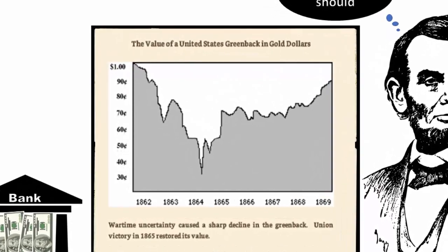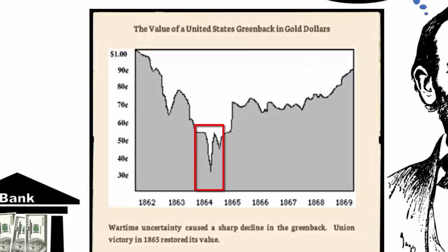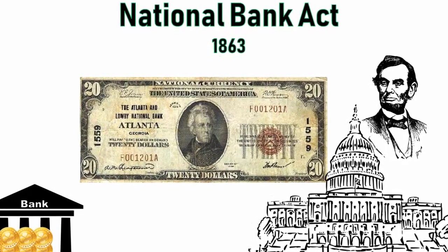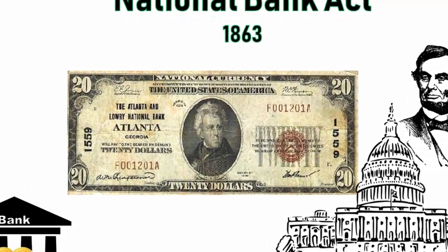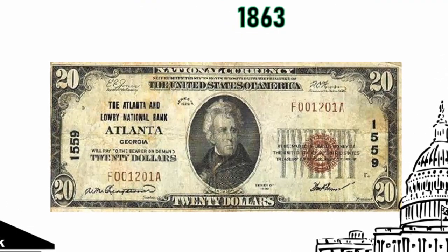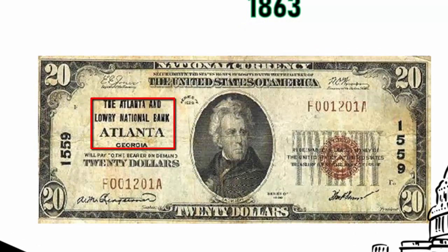The only steep decline in the greenback's value occurred after the Battle of Chancellorsville, where Robert E. Lee badly beat the Union. To further fund the war effort, the Union passed the National Bank Act in 1863, which tried to standardize the money printing process — banks could now be federally chartered. Remember when every bank could issue their own notes? This led to a lot of confusion, and though the government said its motivation was to standardize the process, its real motivation was to issue more paper money. Now no bank could issue their own notes.